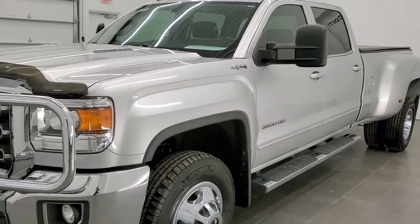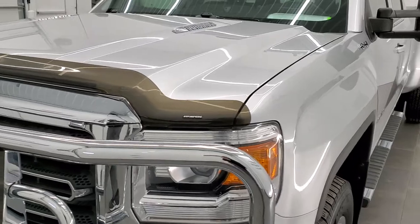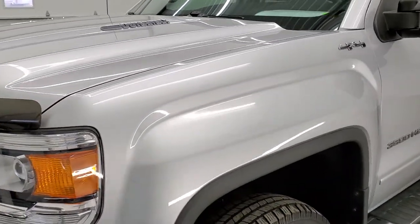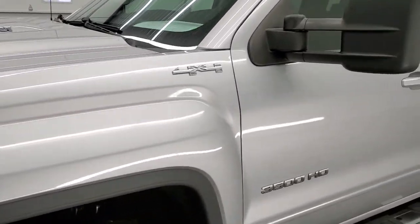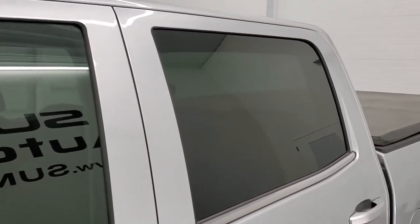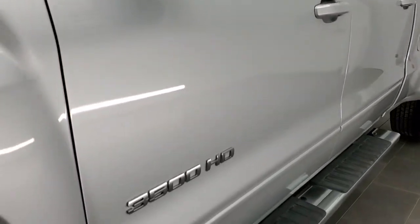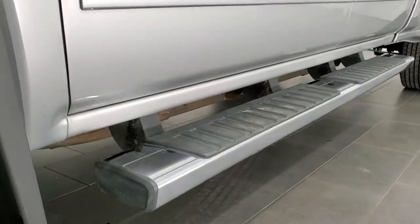Quicksilver metallic is the color and we shoot all of our videos in 1080p, 60 frames per second. So if you have HD capabilities on your computer, tablet or smartphone device, turn them on right now because it is definitely your best way to check out the quality and condition of the truck before seeing it in person. And if you'd like to check out all the photos on this truck, in the upper right hand part of your screen is a link to our website.